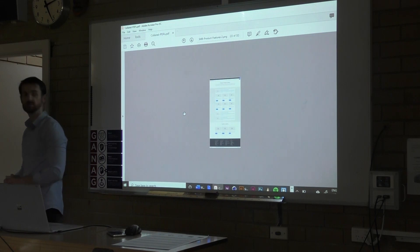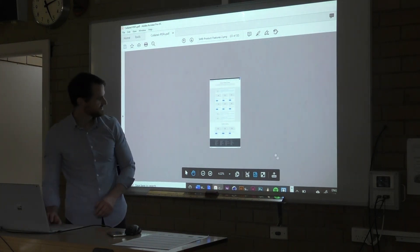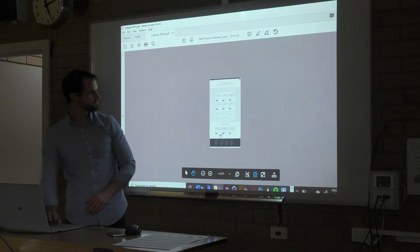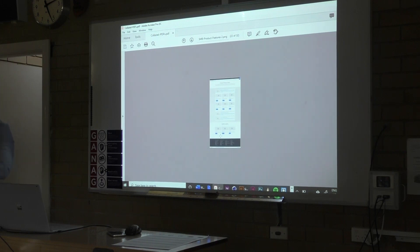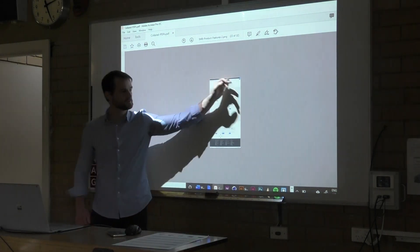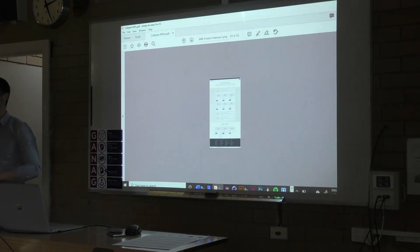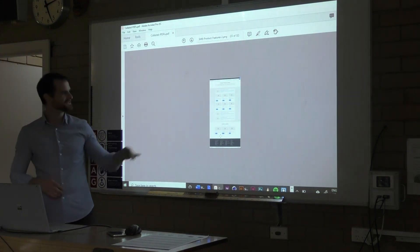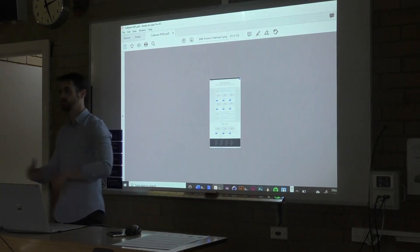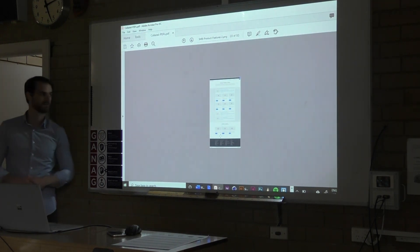A question about software: what main software did you use working on this? The wireframes were mainly done in Illustrator, although there's a program called Sketch and another called Adobe XD which is specifically designed for user interface design. Adobe XD and Sketch are user interface design software, whereas Illustrator is more general design software. Because I've been using Illustrator for 20-odd years, I generally just do it in Illustrator anyway.